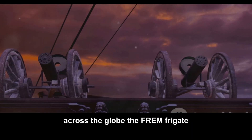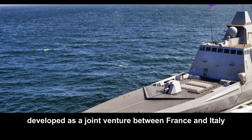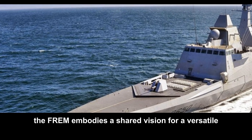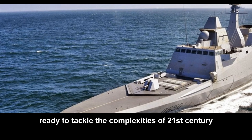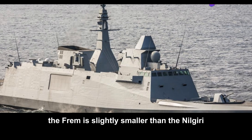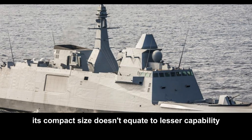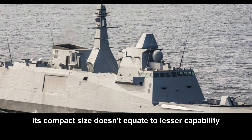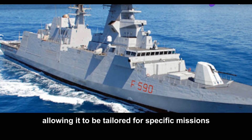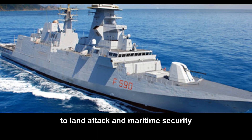Across the globe, the FREMM frigate represents the cutting edge of European naval technology. Developed as a joint venture between France and Italy, the FREMM embodies a shared vision for a versatile and capable warship ready to tackle the complexities of 21st-century maritime operations. The FREMM is slightly smaller than the Nilgiri, displacing around 5,700 tons. However, its compact size doesn't equate to lesser capability — it boasts advanced technology and a modular design, allowing it to be tailored for missions from anti-air warfare to land attack and maritime security.